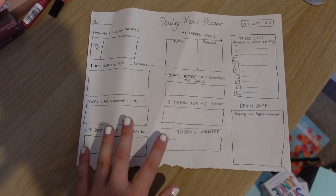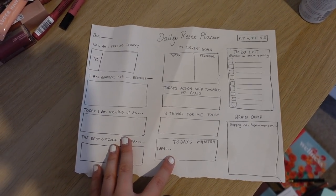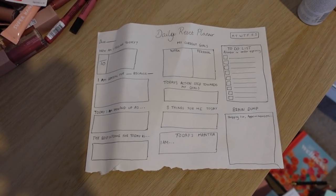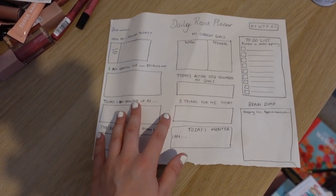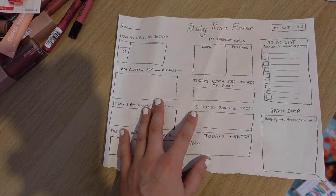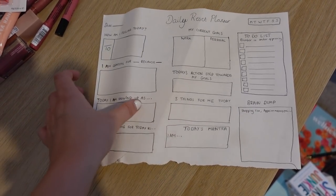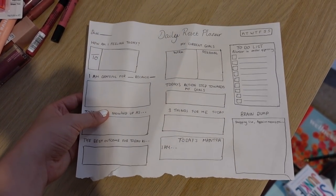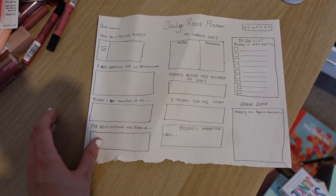I just had to pause the time-lapse to show you something I found — this is the very first draft I came up with for the Daily Reset planner. I literally sat down and drew all my thoughts onto a piece of paper, with little prompts I'd love to have in a planner. I sent this off to a graphic designer and we started the process. I didn't actually know I still had it, so it's quite cool to see that initial idea.